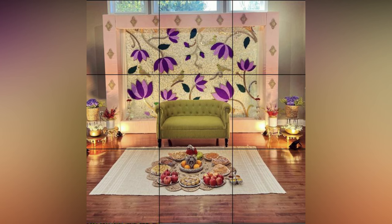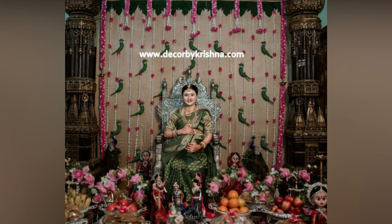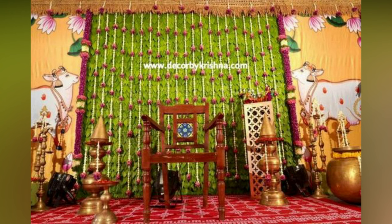Srimantham is one of the most auspicious events celebrated in South India. Every ceremony or special occasion calls for revamping the home with beautiful decorations. Let us look at some popular Srimantham decoration ideas at home.